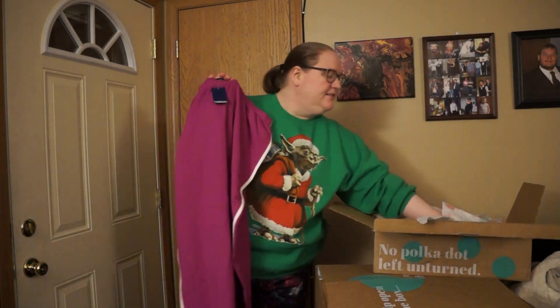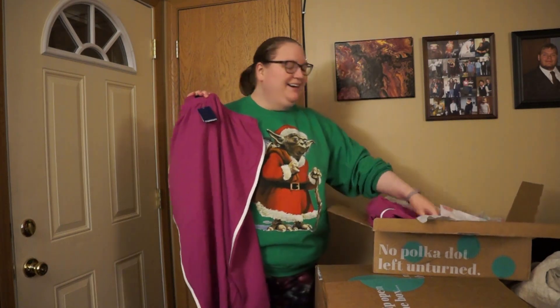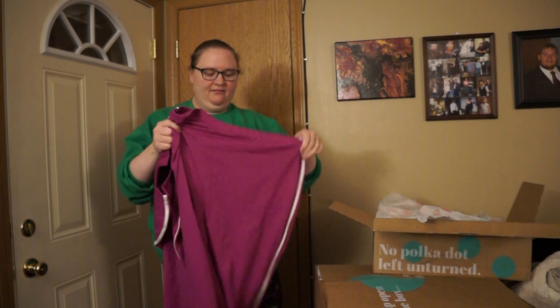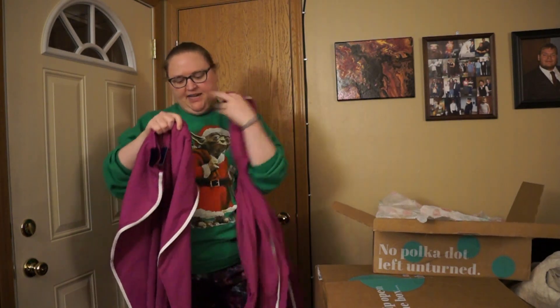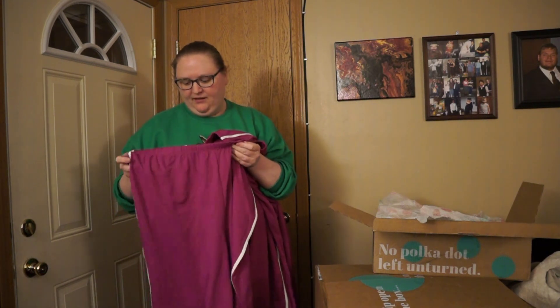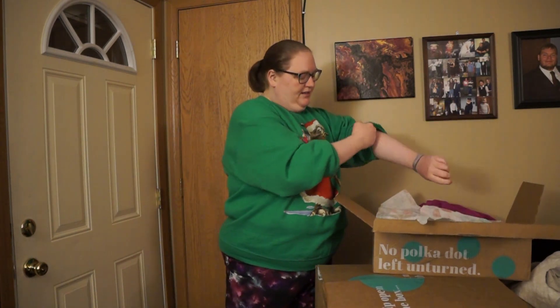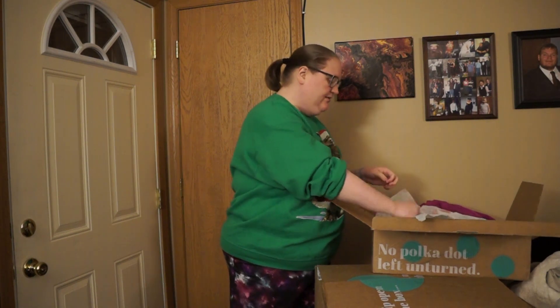Another pair of those pink pants — Lands End, new with tags. And another pair — same thing. These don't have tags but these do. Doesn't have the price on them, but I guess I can't complain because Lands End is a really expensive brand.